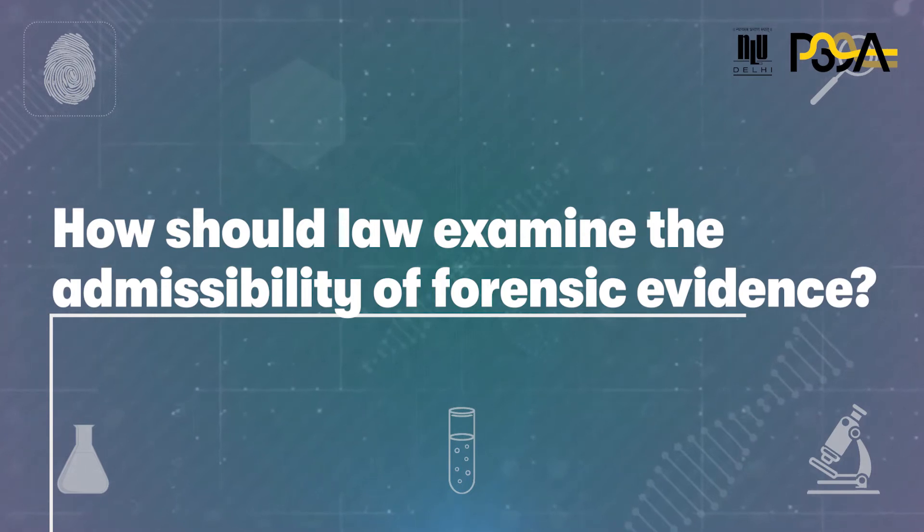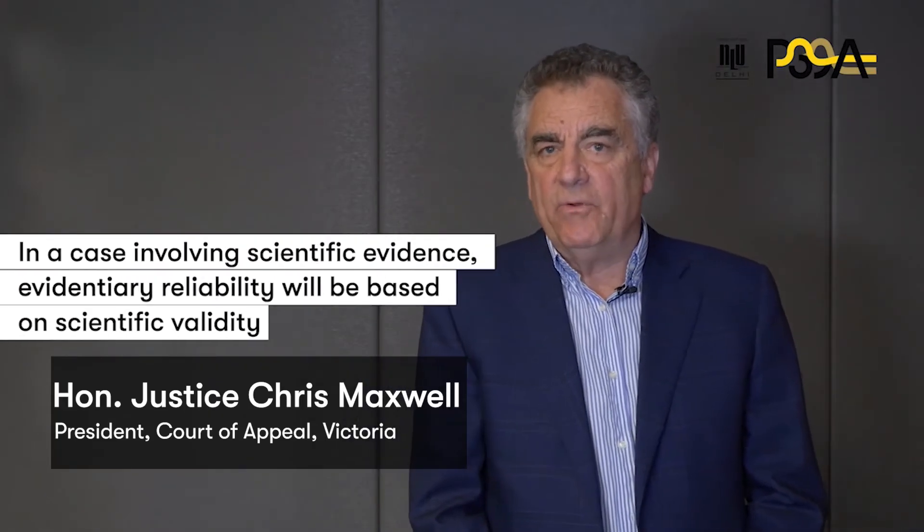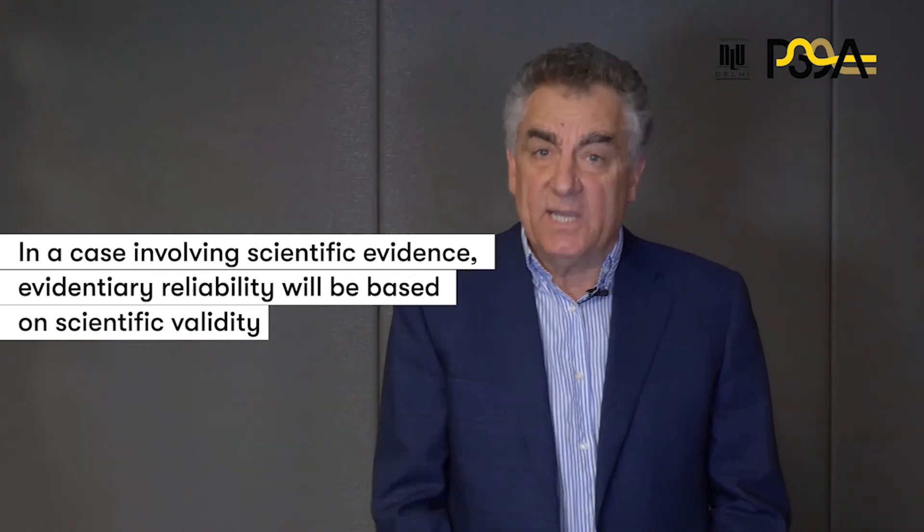How should law examine the admissibility of forensic evidence? In a case involving scientific evidence, evidentiary reliability will be based on scientific validity.